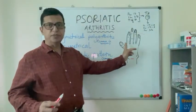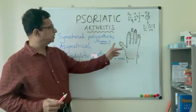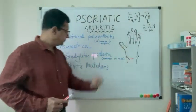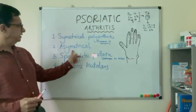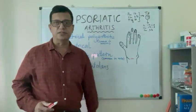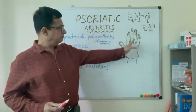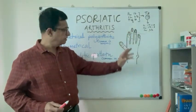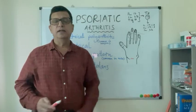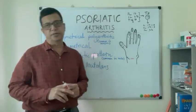Symmetrical polyarthritis affects both sides of the body symmetrically and is more common in women. The other pattern is asymmetrical polyarthritis, where the digits of the hands, wrist, and ankle are affected in an asymmetrical pattern.